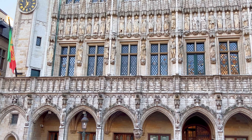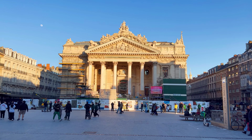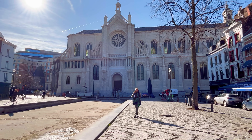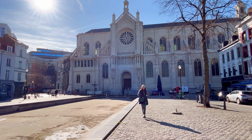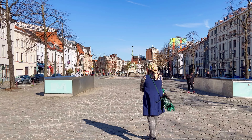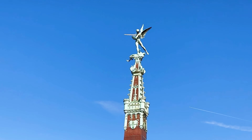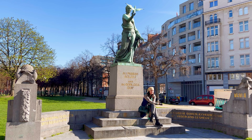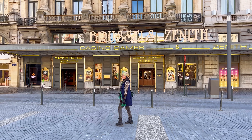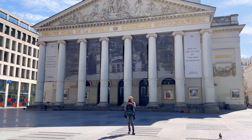In case you missed part 1 and 2, please look out for the links to the video in the description below. We brought you to the Grand Place and to the Stock Exchange of Brussels. We also visited landmarks like the Church of St. Catherine, the Fish Market and the Ansbach Fountain in part 2. Then from the fountain, we took a walk towards the city centre, walked past the Church of St. John, to reach the famous Place de Brouquier. We cut through the Passage du Nord and ended part 2 near the Performing Arts Theatre.